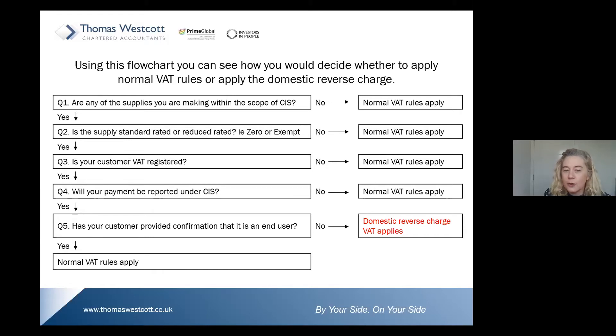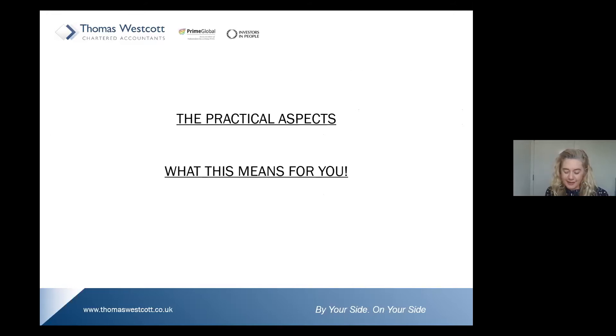Has the customer provided confirmation that it is an end user? Have they provided you with that statement we've shown? If they have, you must continue to apply VAT on their invoices. If you have not received notification that they are an end user, then the default position is that the domestic reverse charge must be applied. Hopefully that recaps the legislation nicely — and now we're moving to Sean's part on the practical aspects.